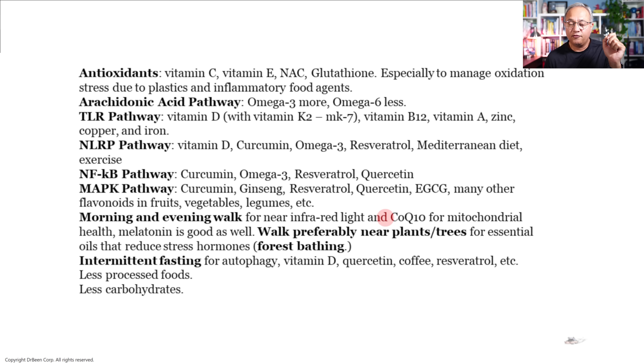For anyone suffering from inflammation, I would suggest talking with their doctor about morning and evening walks. This is a walk when the sun is at an angle and near-infrared light is more prevalent than thermal light, which is really helpful for mitochondrial health and for reducing inflammation. CoQ10 is also very important for mitochondrial health and as an antioxidant. Walking near trees or plants — the essential oils from forest bathing — reduces stress hormones, which is very healing for us.